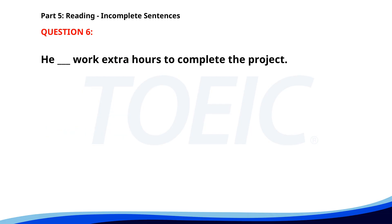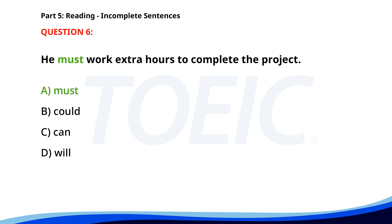Number six. He __ work extra hours to complete the project. A. Must. B. Could. C. Can. D. Will. The correct answer is A: Must.